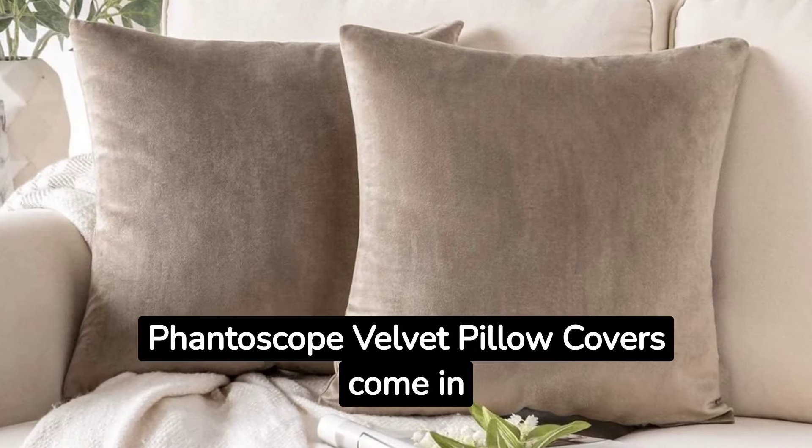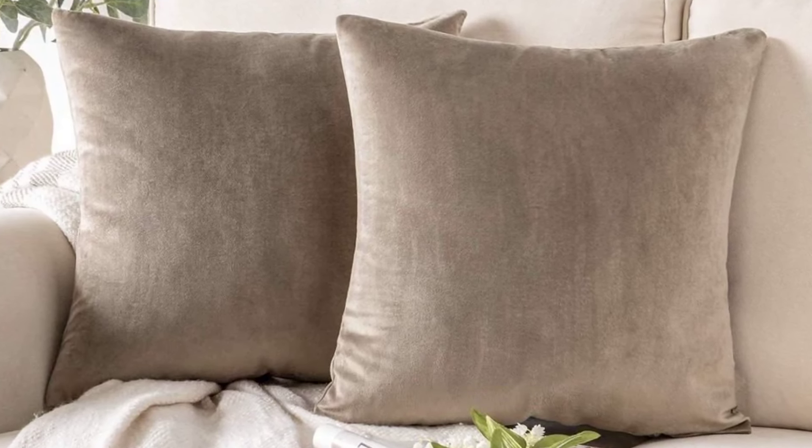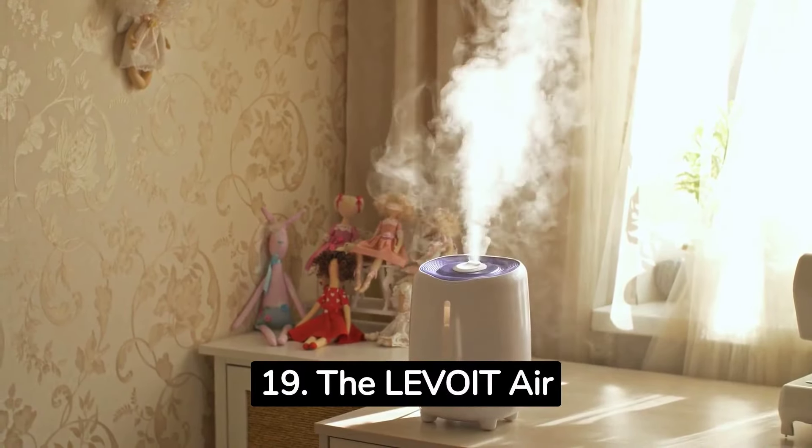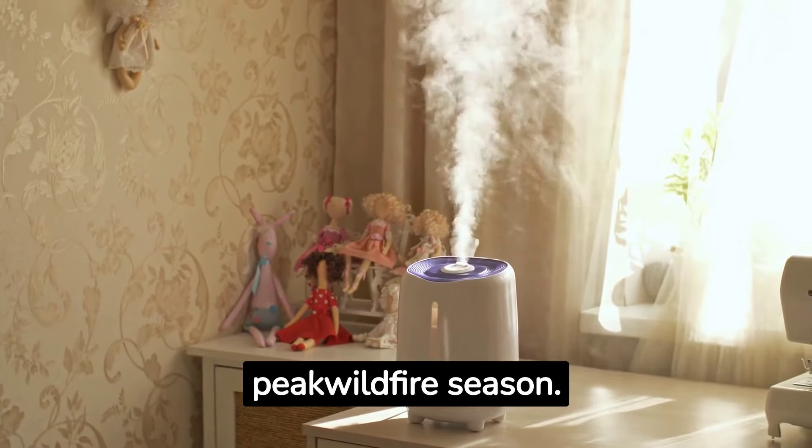18. The Fantascope Velvet Pillow covers come in a set of two and have a luxurious and thick fabric. 19. The Levoit Air Purifier protects up to 1,110 square feet and is especially useful during peak wildfire season.